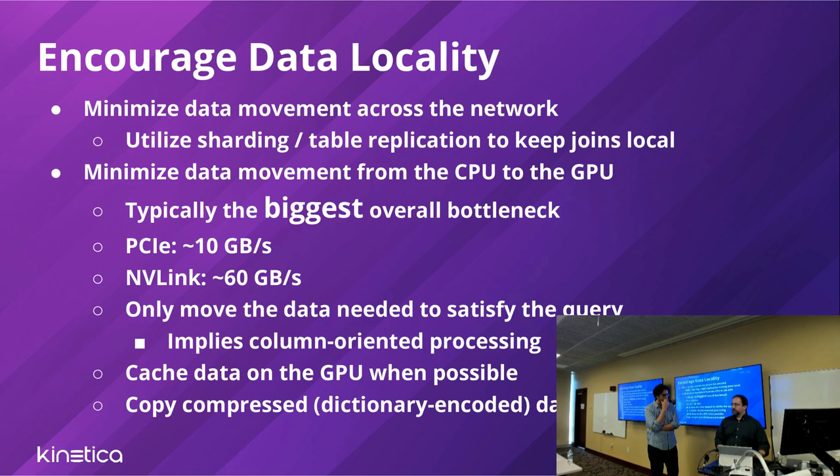As a distributed system across multiple machines, we need to encourage data locality and minimize data movement across the network. Users can tune how tables are distributed across the database — we call that sharding. You can shard your data or replicate small tables. We want to keep joins local whenever possible. From a developer standpoint, if you don't define a shard key we'll round-robin it and handle the extra data movement, but we recommend sharding setups that minimize that movement.